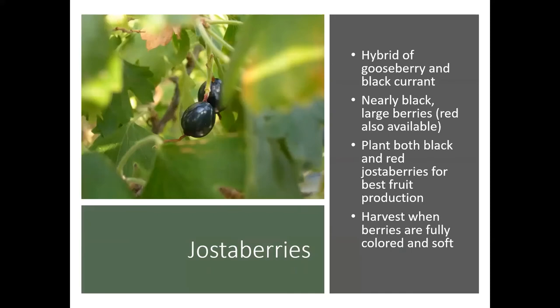In this group of plants we also have the jostaberries, which are actually a hybrid of gooseberry and black currants. They're nearly black in color with larger berries. Unlike the currants and the gooseberries, jostaberries actually do better with fruit production if you plant both the black types and the red types — they like that cross-pollination. You want to harvest these when they're fully colored and have a nice soft texture, and that goes for all of these in this Ribes family.